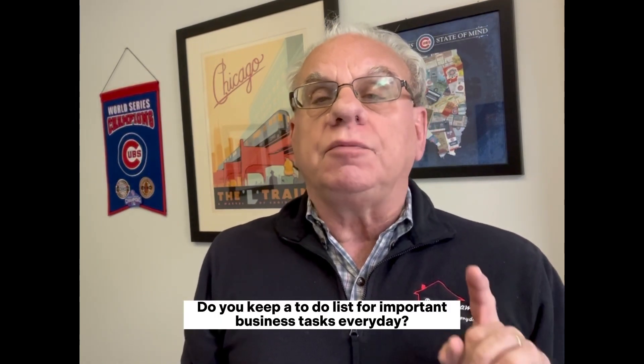Do you keep a to-do list for important business tasks every day? Well, there's an app to do it better and have your to-do list pop up on any mobile platform you use. Here's some thoughts and tips from our team member, Kathy Weaver-Zek.